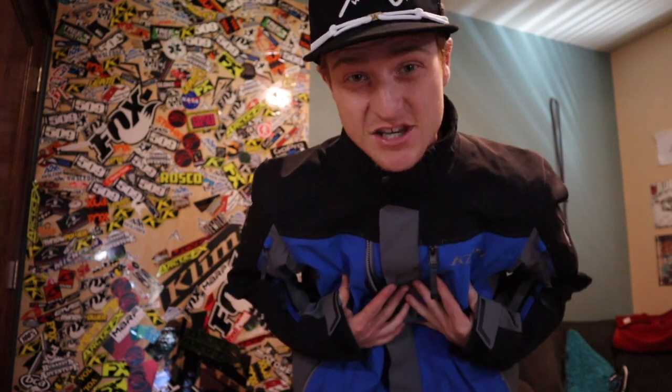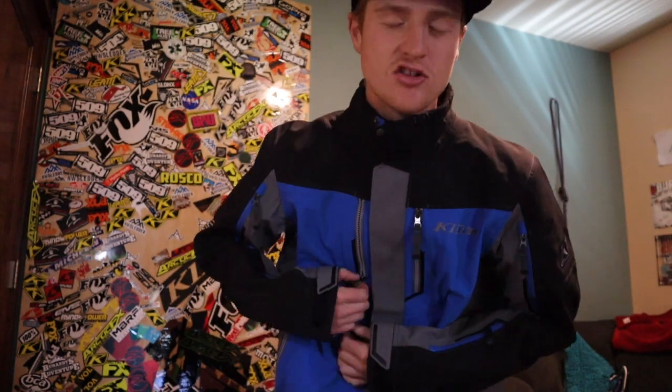One major thing about this jacket is it fits more typical to Klim's standard tailored trim fit. When I reviewed the Storm jacket, that is a much looser, free-feeling fit than this jacket — they feel quite a bit different. So if you're looking for the classic Klim fit and feel, the Valdez is the one for you.